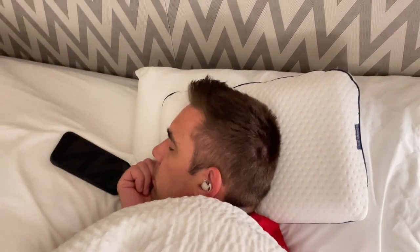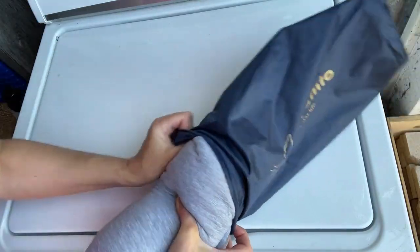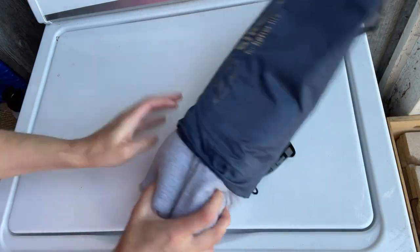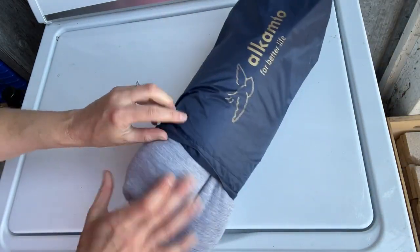Now, don't worry — he does get to use it sometimes. Like when we recently went to a hotel, he used it and it helped him to get really good sleep. It folds up really small and into a compact bag, so it's convenient if you want to take it on a road trip or camping with you.